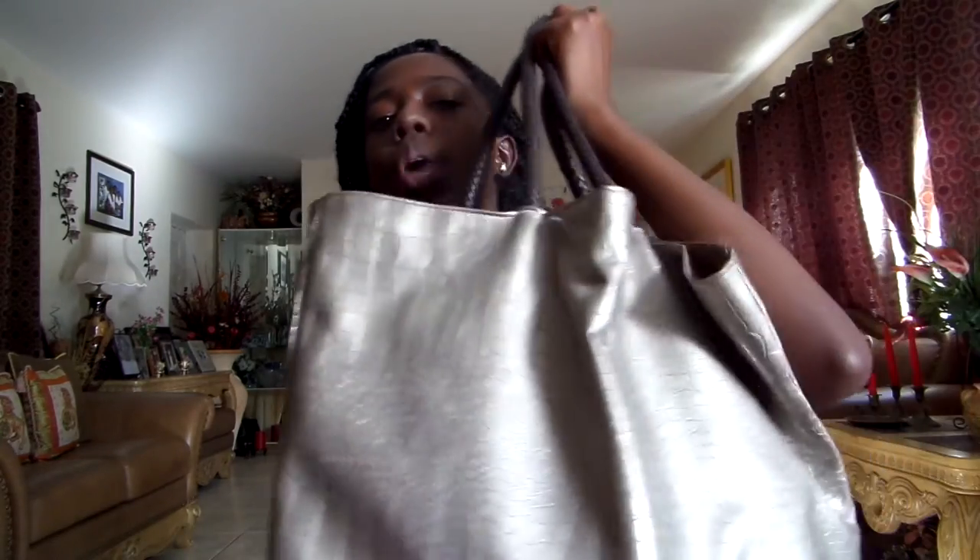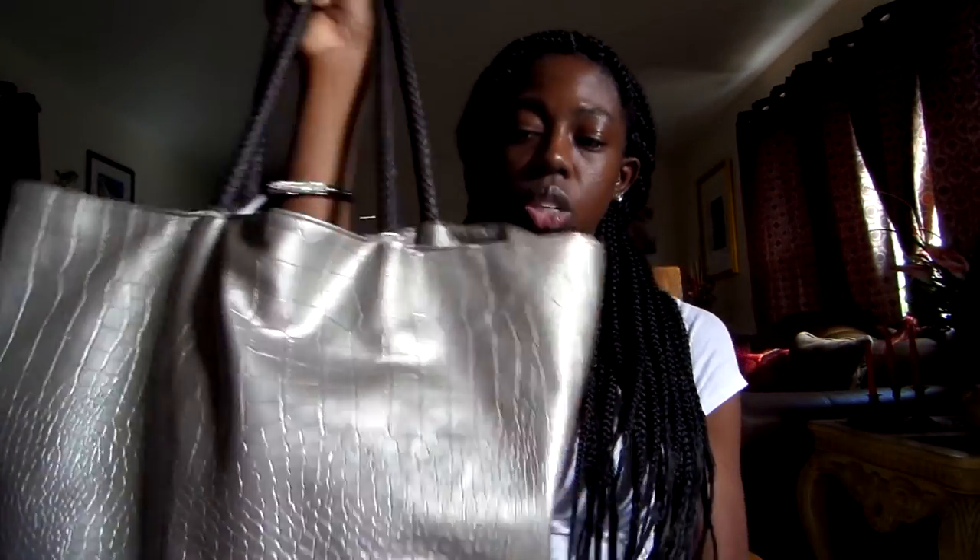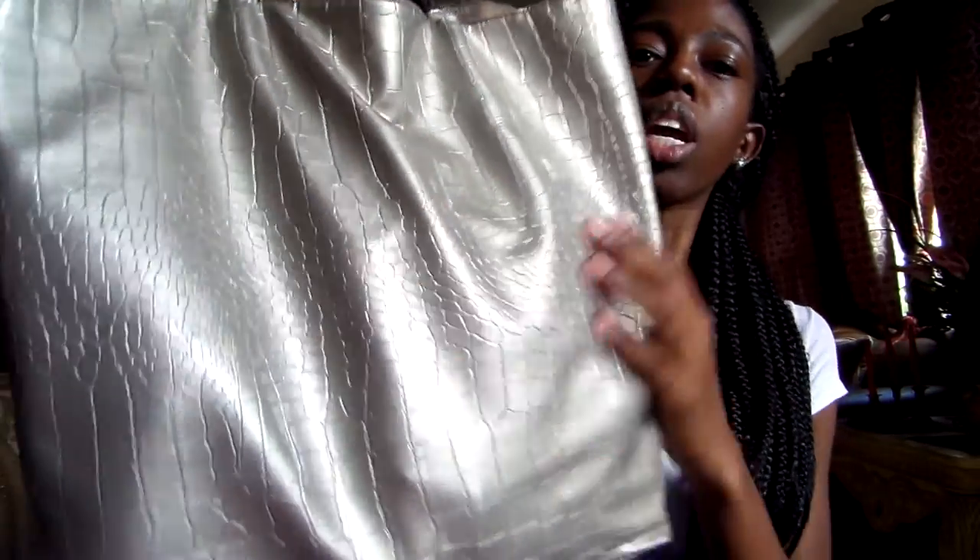I'm going to start off with the kind of bag that I use for clinicals. It's a really big grey bag and it is a Neiman Marcus bag. My brother used to work at Neiman Marcus and would get free merchandise every now and then. One of the items he got was this really cute bag, and I love to use it for clinicals because it's so big and it has a plastic coating on the outside, so it's easy to wipe down.